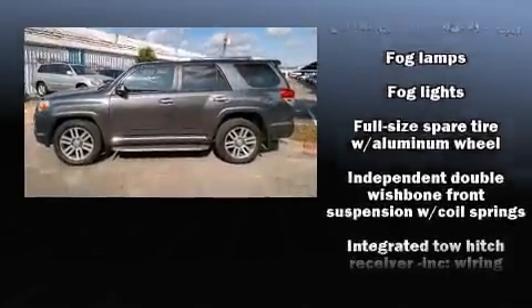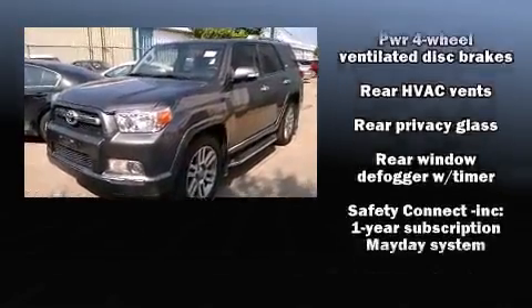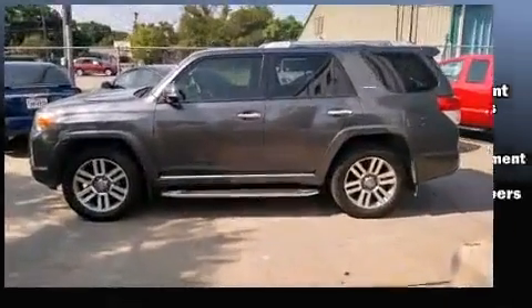A CARFAX history report provides you peace of mind by detailing information related to past owners and service records. Our knowledgeable sales staff is available to answer any questions that you might have. Please don't hesitate to give us a call.